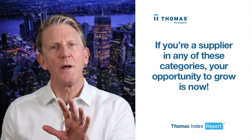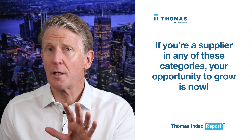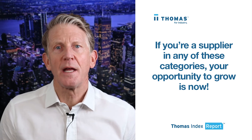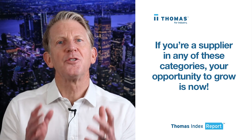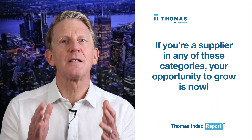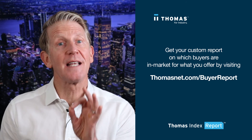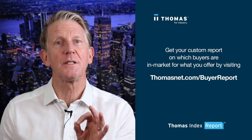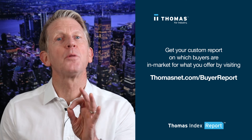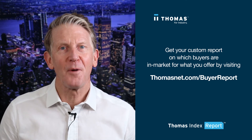Well, that's what we're seeing this week. If you are a supplier in any of these categories, your opportunity to grow is now. Don't let your competitors beat you to it. Clearly, there's a surge in demand among the buyers and engineers that do their sourcing at thomasnet.com. If you're interested in getting a custom report on exactly which buyers are in market today for what you offer, please visit thomasnet.com/buyer-report. Thanks very much for watching.